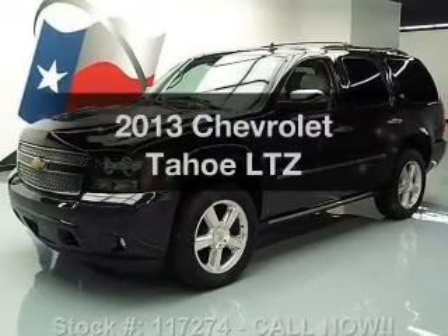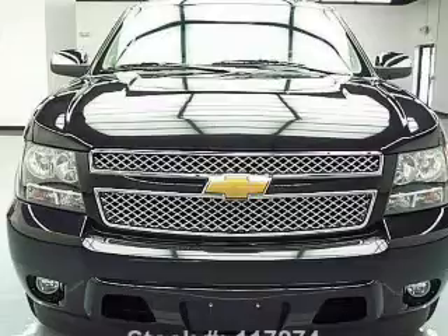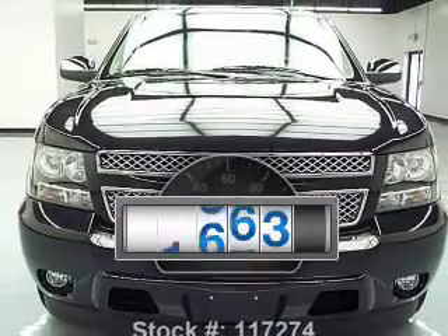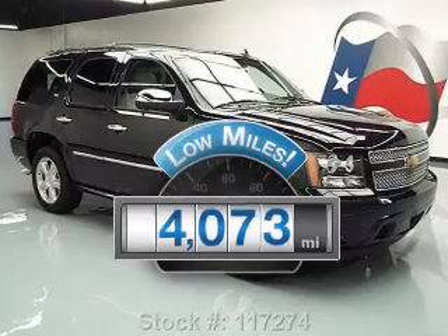Check out this 2013 Chevrolet Tahoe. Travel the roads in style and comfort in this great vehicle. Why worry about high mileage? Choosing a ride with lower mileage is the right choice for your busy life.